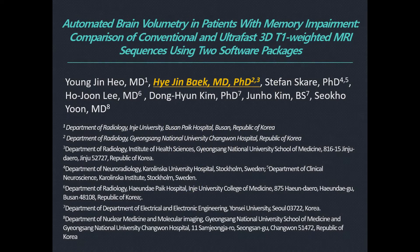Hi, I'm Hyejin, back at Gyeongsang National University Changwon Hospital in South Korea. I'd like to share with you today some highlights relating to our paper coming out shortly in AJR, entitled 'Automated Brain Volumetry in Patients with Memory Impairment: Comparison of Conventional and Ultra-Fast 3D T1-Weighted MRI Sequences Using Two Software Packages.'